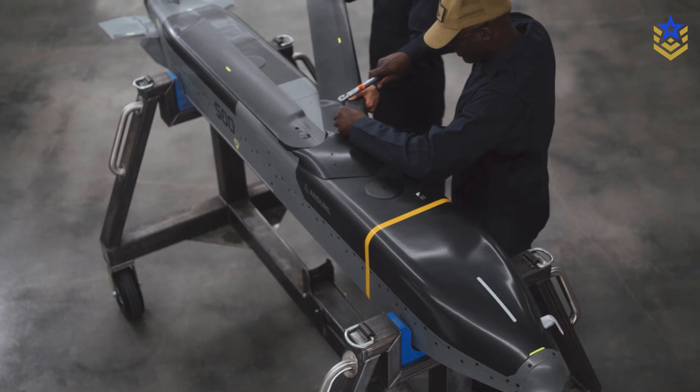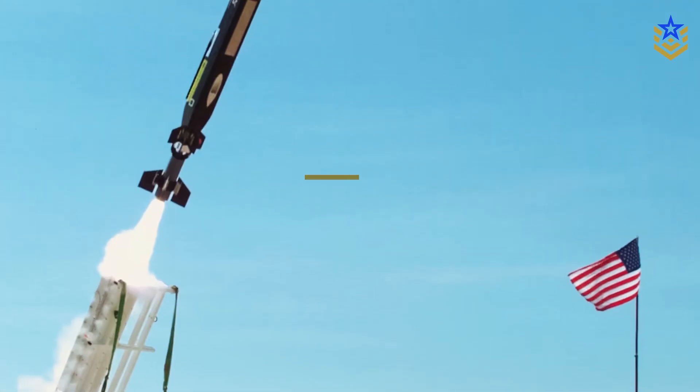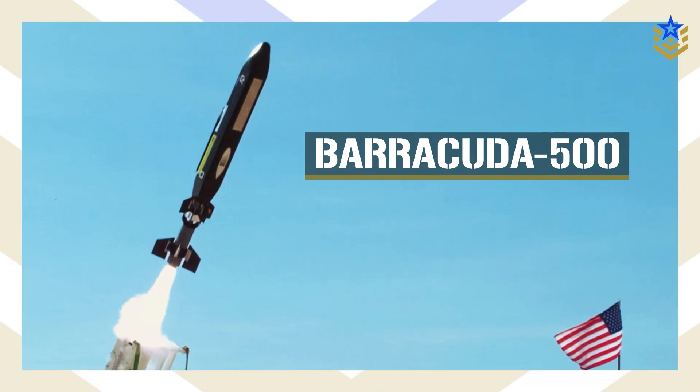In today's video, we're taking a closer look at everything we know about the Barracuda 500 missile, including its design, reported performance, and how a ground-launched version would be used.